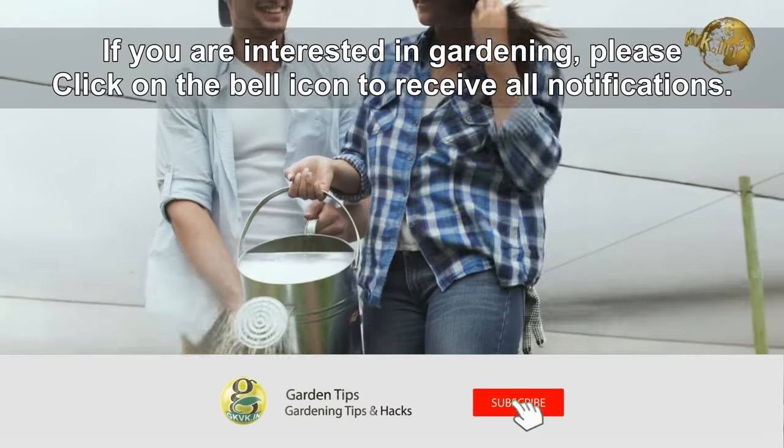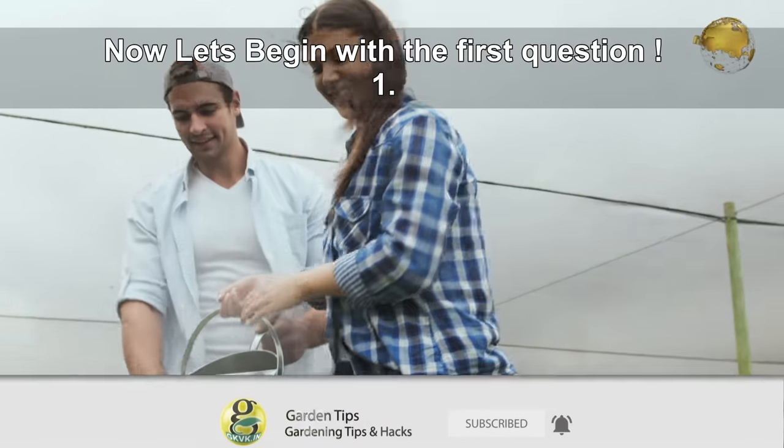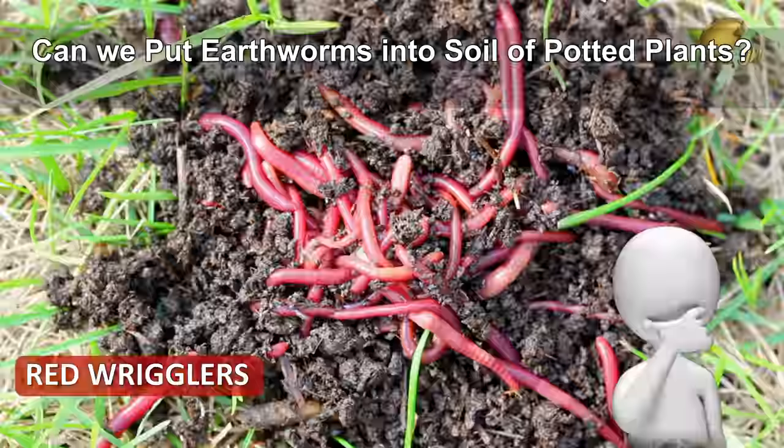If you are interested in gardening, please click on the bell icon to receive all notifications. Now let's begin with the first question.